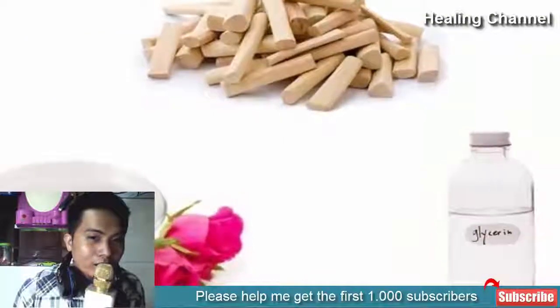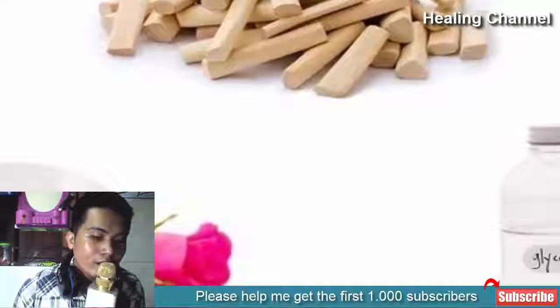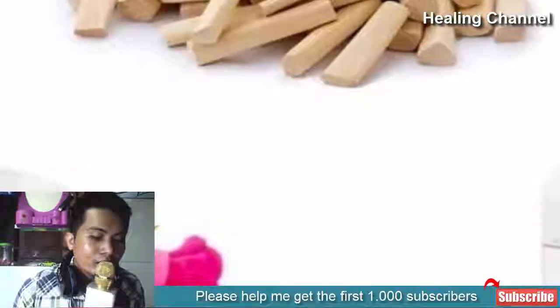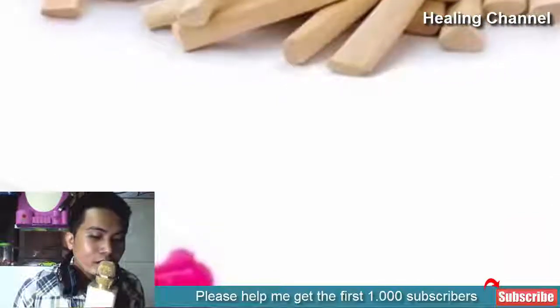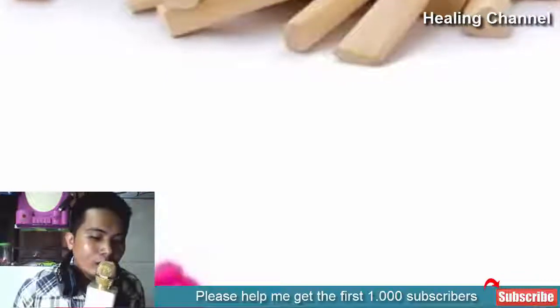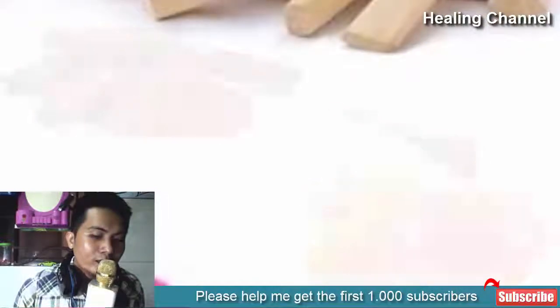2. Rose water. Rose water is a wonderful treasure of skin beautifying qualities. It works as a facial cleanser, toner, astringent and moisturizer for your face. Add some glycerin to rose water and use it as a moisturizer. You can add sandalwood powder to this mix to make a wonderful anti-aging face mask. This anti-aging facial mask will help you get rid of wrinkles and dullness.